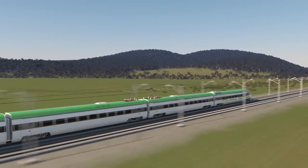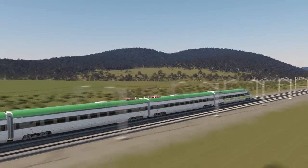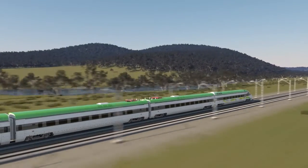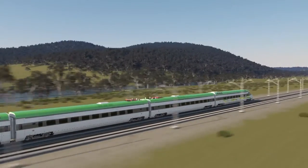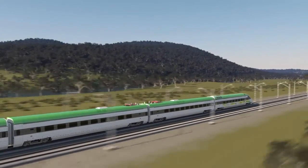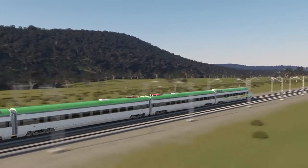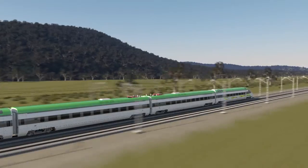High-speed rail networks have been successful in countries such as Japan and France, and it's likely that Australia will soon have its own bullet train. The Australian Government has committed to a strategic study on the implementation of High-Speed Rail, or HSR, on the east coast of Australia.